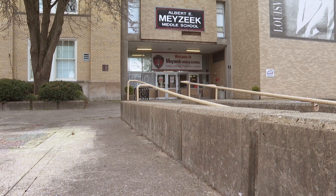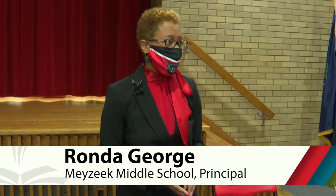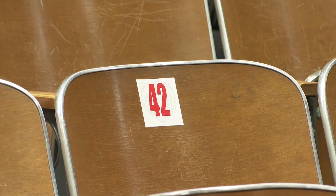In the morning when our students come in, we'll greet them and do our screening process. Our sixth graders will be in our auditorium, and you'll notice in this room we have the seats numbered according to CDC guidelines for social distancing, so the students will only sit where there is a number.